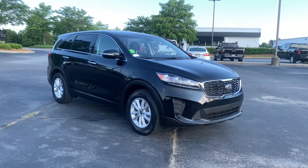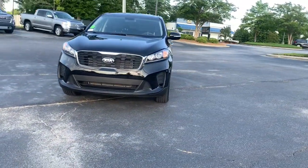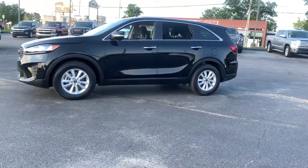You'll have love at first sight with the 2019 Kia Sorento. With less than 20,000 miles on the odometer, this vehicle provides excellent value. This versatile Sorento has what your family needs to get the most out of every journey.